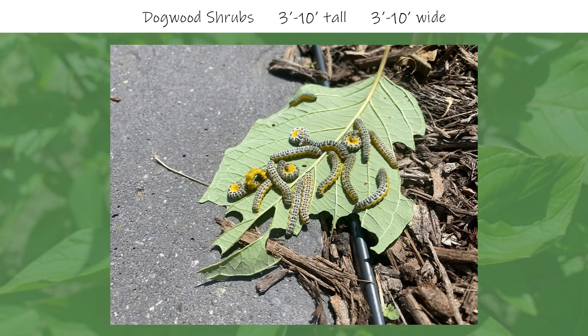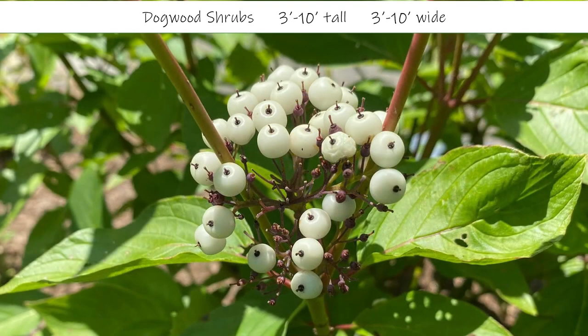Dogwoods are host plants for dogwood sawflies, which can quickly defoliate dogwoods. Some may choose to stay away from dogwoods because of the sawflies, but this is not a deterrent to me. When I see sawflies, I gather a bunch on a leaf and move it to the bird feeder so birds help to keep them in check. The last picture highlights the white berries from a red twig dogwood, showing there are multiple seasons of interest. Overall, a great shrub that I would recommend for any landscape.